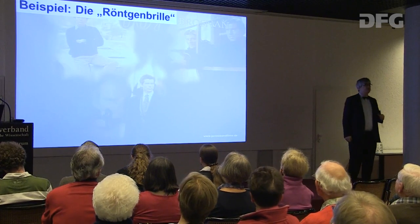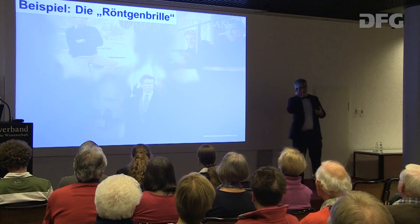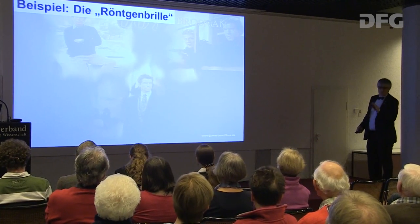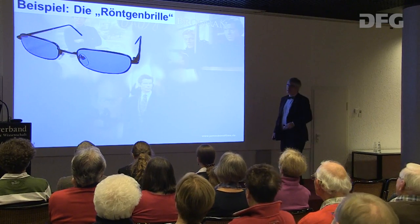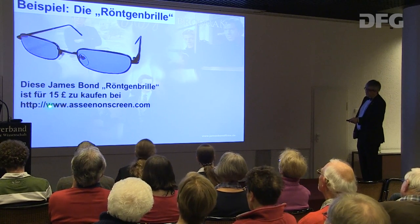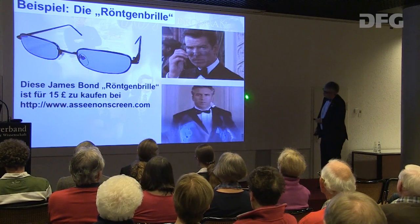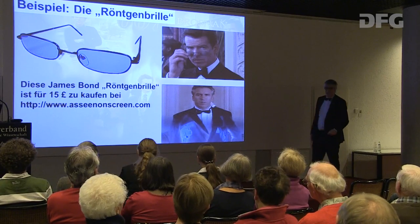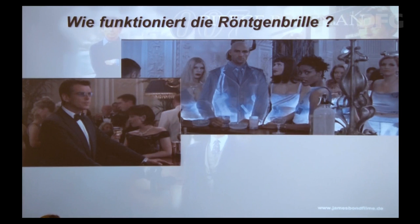Wir gucken uns ein Beispiel aus dem James-Bond-Film 'Die Welt ist nicht genug' an. Bond trägt dort eine sogenannte Röntgenbrille, die man für 15 britische Pfund kaufen kann. Wir überlegen jetzt, ob man diese Brille kaufen sollte – Sie bekommen von mir einen Verbrauchertipp. Wie funktioniert sie? Uns wird suggeriert, dass Bond die Leute durchleuchtet – aber das kann nicht sein.